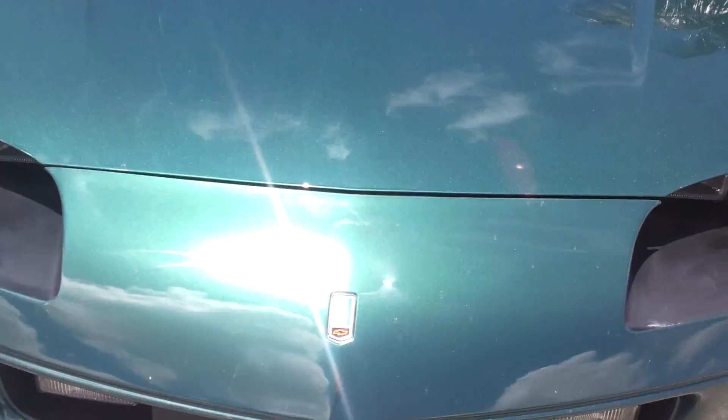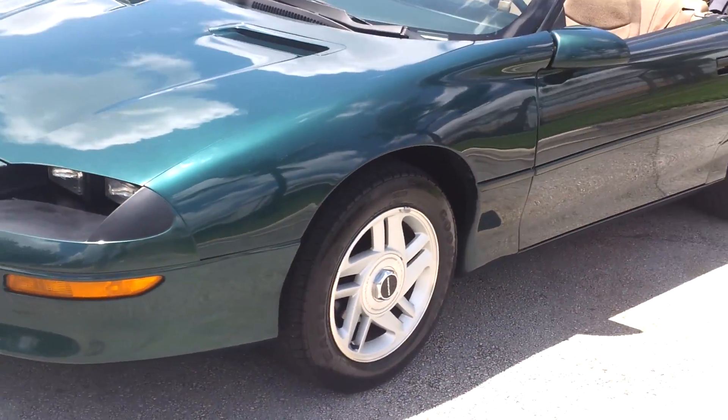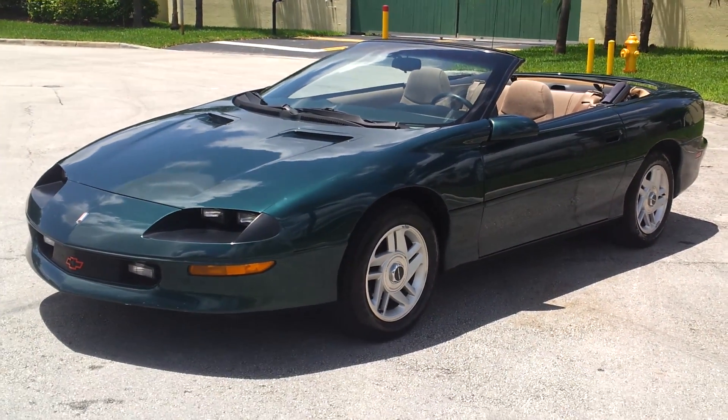It's a '97 — super low miles, only 30,000 miles. Can't get any cleaner than this. Convertible top works perfect. Now doing the walk-around of the convertible top. Convertible top's in great condition — really clean, no marks, no rips in it. Looks very good all the way through. Stitching is in great condition along the edges — looks perfect.